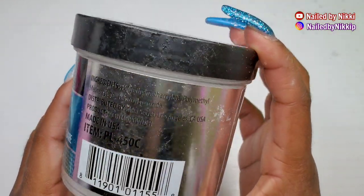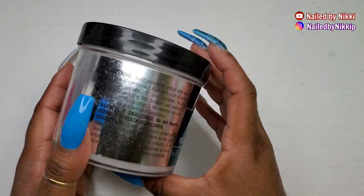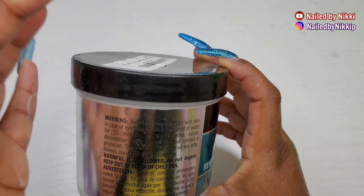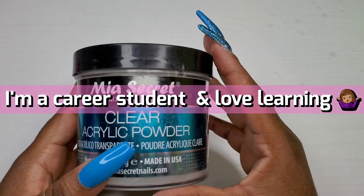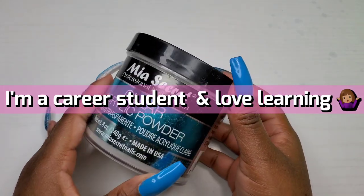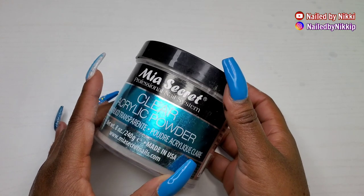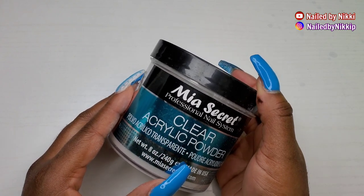Now Mia Secret is okay. I used Mia Secret when I was practicing and trying to figure out if I wanted to do nails, because remember I do have a doctorate degree and a master's — I have all kinds of degrees and certificates. So I was trying to decide if I wanted another certificate doing nails or not.